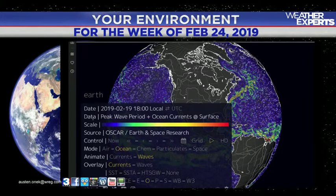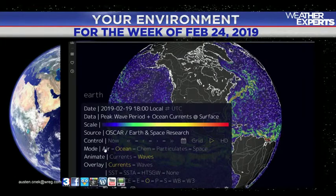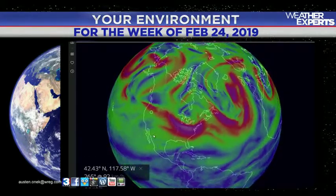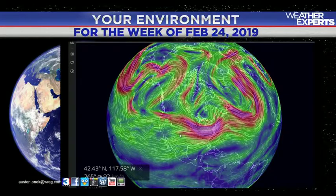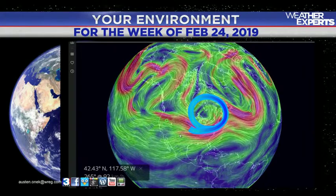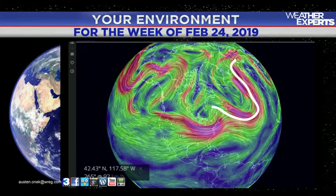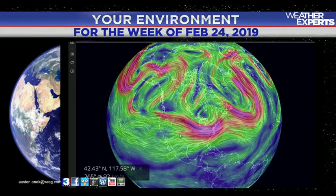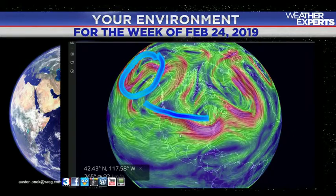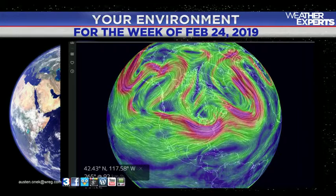If you missed any of these websites, you can email me at austin.onyck@wreg.com. On earth.nullschool.net, this particular section is showing the latest storm system — the one that came through the last couple of days is rolling through parts of Canada and the northeastern states. We also have a large storm system dipping across portions of the North Atlantic, and another storm system on its way across the northern Pacific around the Bering Sea, which could be swinging our direction over the next several days.